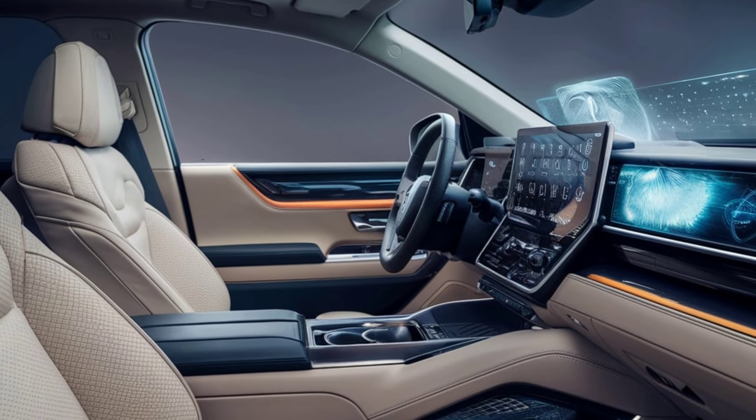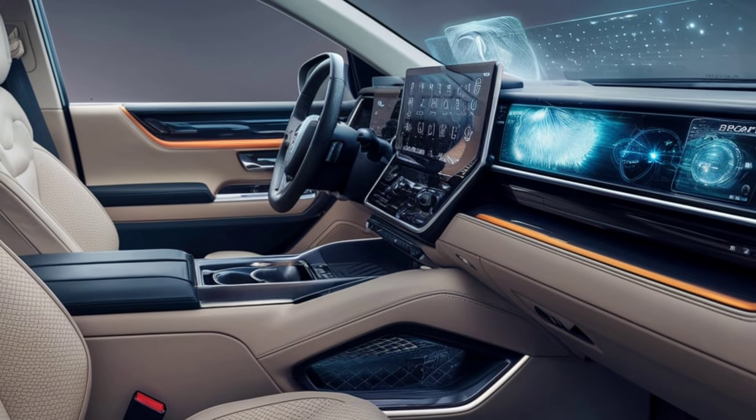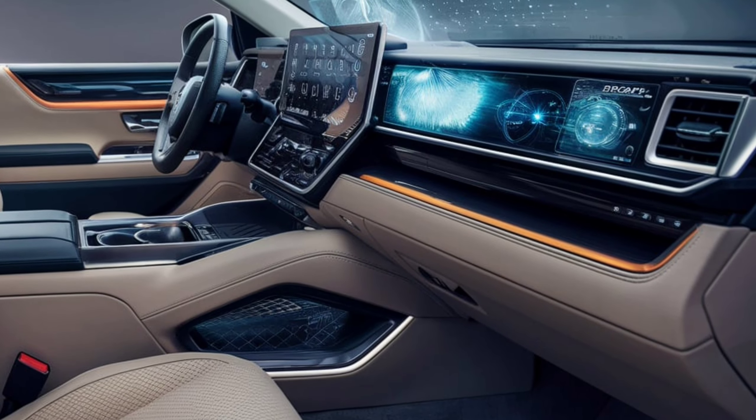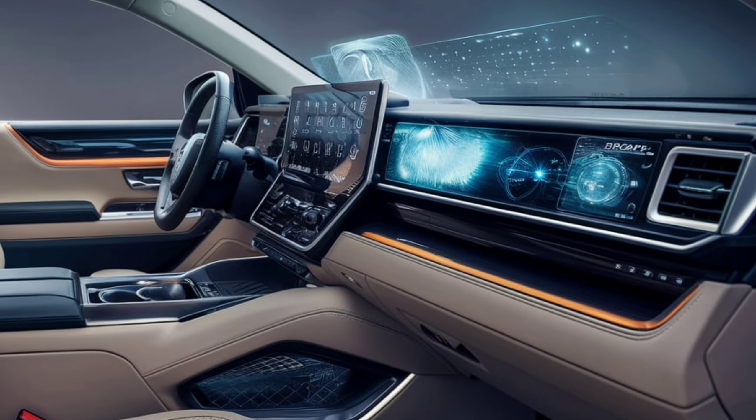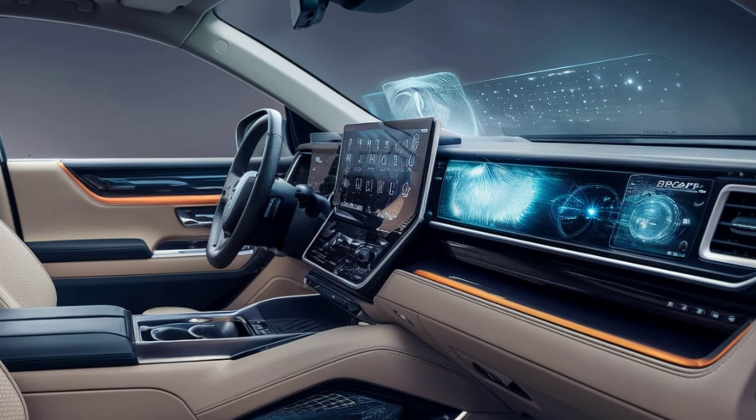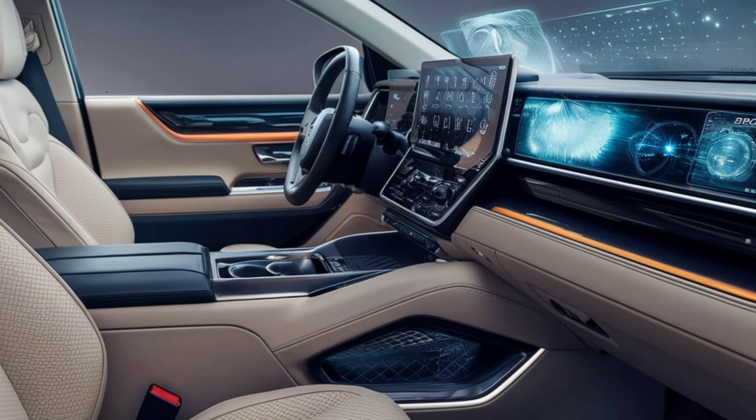The dashboard features a large touchscreen infotainment system with Apple CarPlay and Android Auto compatibility, ensuring connectivity and entertainment on the go. Ample legroom and adjustable seating provide a comfortable ride for all passengers, making it ideal for long journeys.